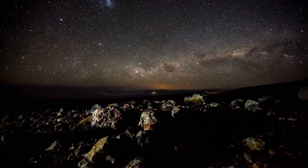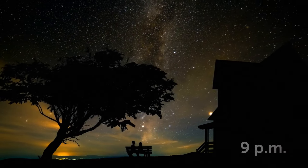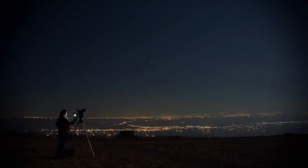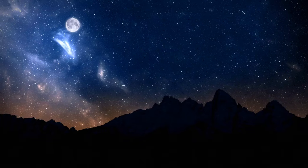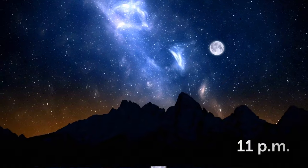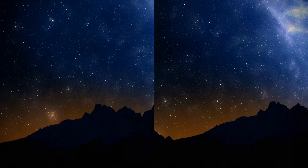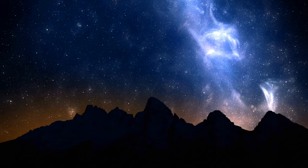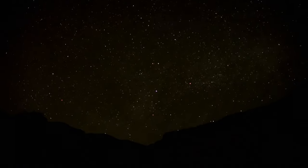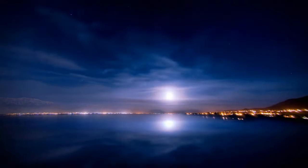Ever notice how, when you're stargazing two nights in a row at the same time, the stars stay in the same place but the Moon doesn't? There are two reasons for that. First, it depends on what time you go stargazing — if you go outside at 8 pm and tomorrow look at 11 pm, you'll see the Moon in two pretty different places. Even the stars take different places in the sky since our planet is spinning. It takes 24 hours to make one full circle, so from our point of view, everything in the sky seems to move around us once per 24 hours.